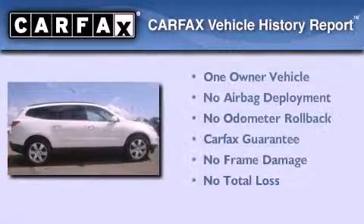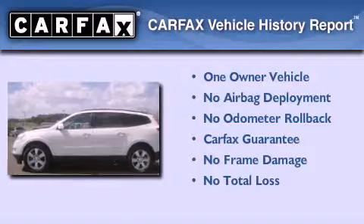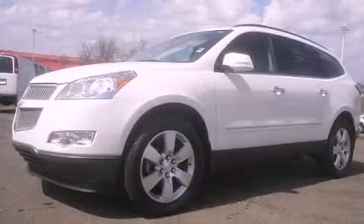This Chevrolet has had only one owner, and it qualifies for the Carfax Buyback Guarantee. Stop by today and test drive this vehicle for yourself.